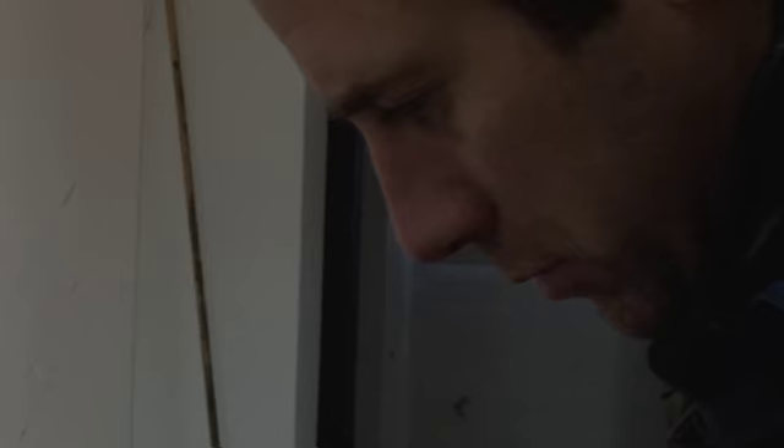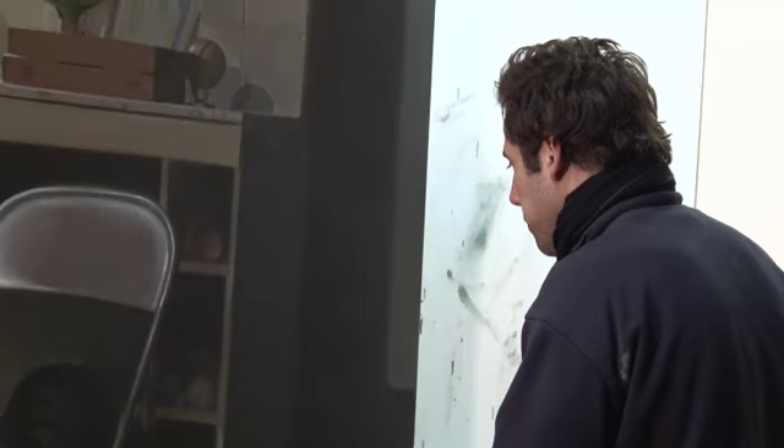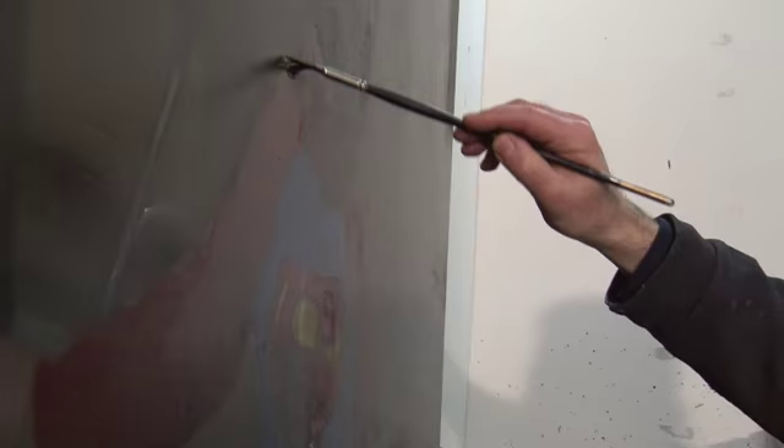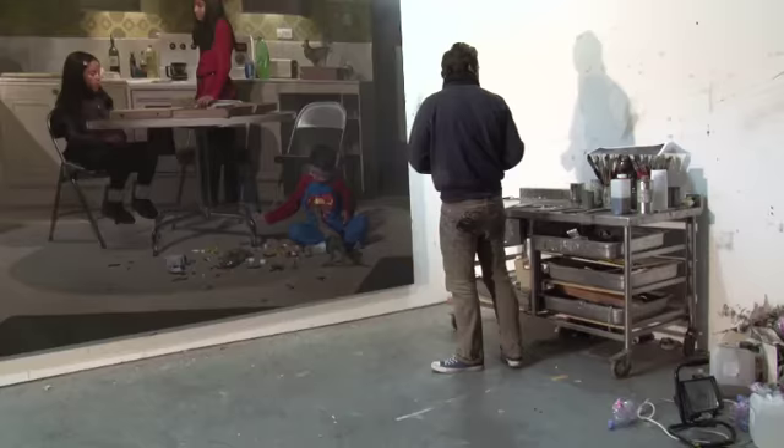Quite often I get described as a photo realist, which I'm not in any way, shape, or form. I would happily do all of these things from life if it were necessary, but ultimately it's not really about my relationship with the people in that kind of direct way. At the end of the day I remove as much as I possibly can or edit out from pictures, because cameras see more than your eye does.